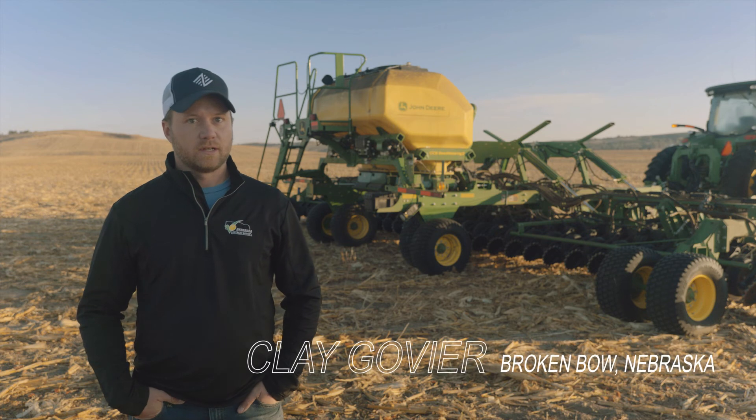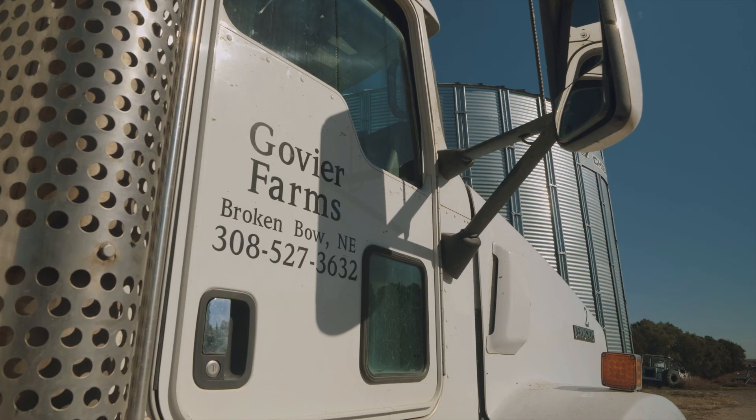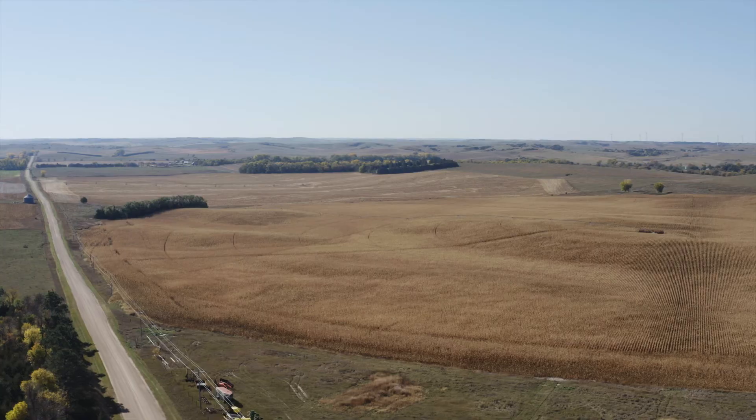Hi, I'm Clay Govier. I farm near Broken Bow, Nebraska. I'm a fifth generation farmer and I farm with my dad and my brother. We have about 3,500 acres, give or take.